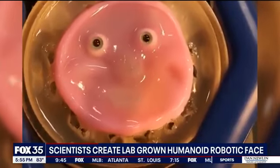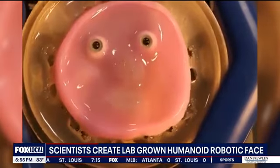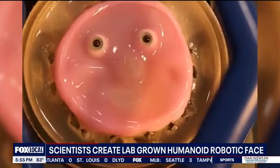We may be one step closer to robots that look just like humans. Scientists unveiled a humanoid robotic face created from lab-grown, self-healing human skin.